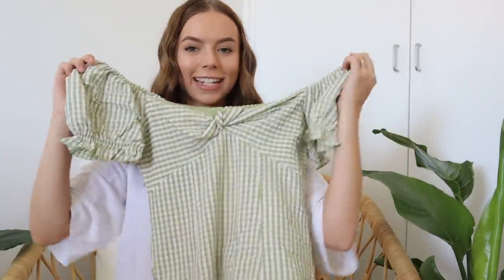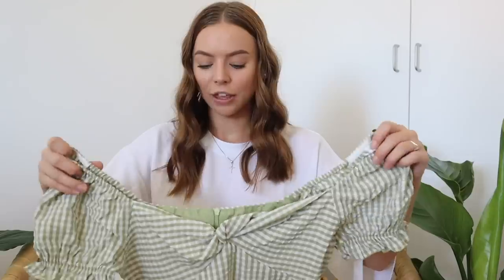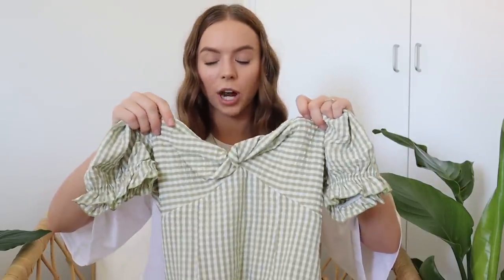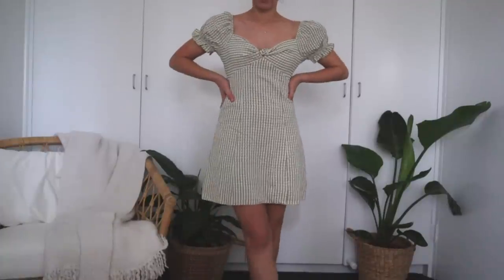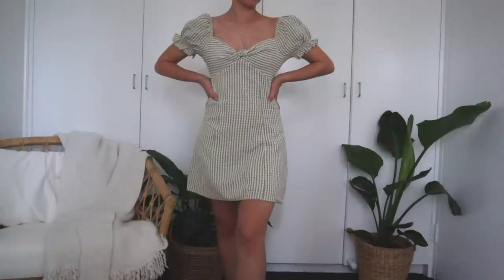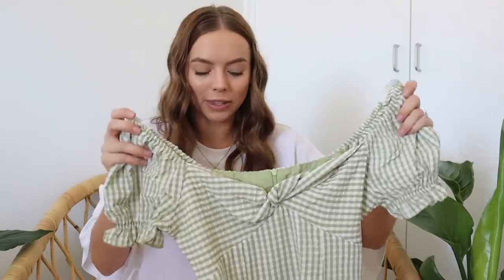The next dress is a little bit out of my comfort zone — not something I'd normally go for — but I really like it. The green gingham is a little bit different but still beautiful, and I love the little knot detail at the front of the chest and the little puffy sleeves, which are so trendy right now. It's a little bit more tight-fitting, but not so tight that you're super conscious. I feel like I've got to do a little picnic photoshoot with this because it is just so wholesome.